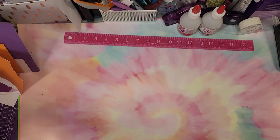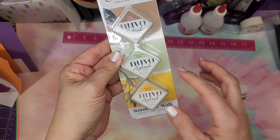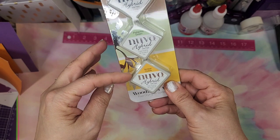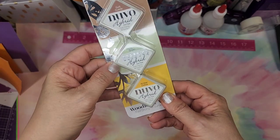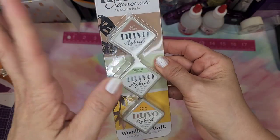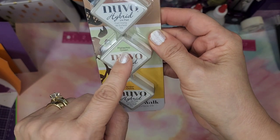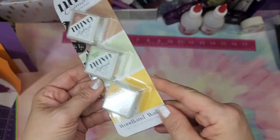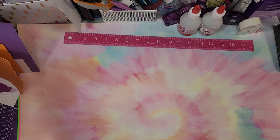The next thing was a set of the hybrid ink pads. I love these little cubes and when they're on sale I keep grabbing more. This one is Woodland Walk, so you've got amber, okra, pistachio green, and soft suede — very pretty colors. A dollar eighty for that — how crazy is that?